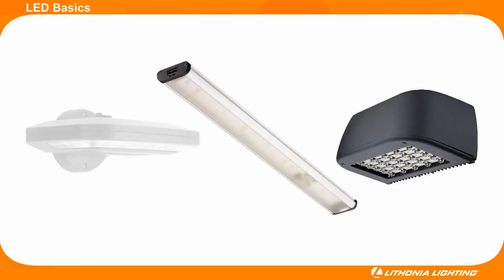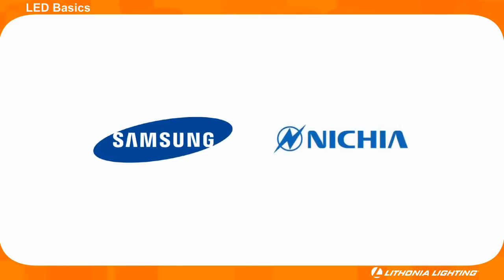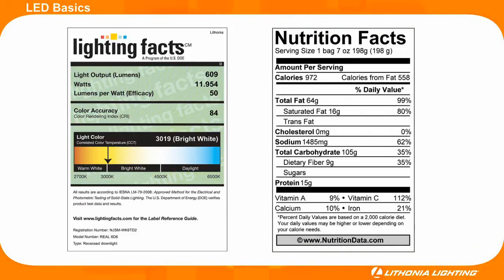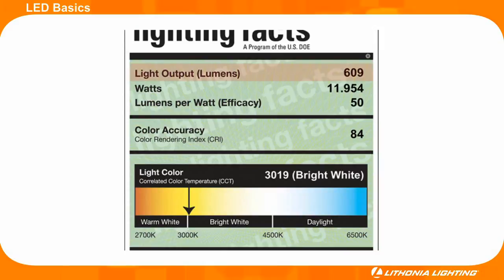This is because Lithonia partners with well-known LED manufacturers like Samsung, Nichia, and other reputable manufacturers to provide quality LEDs. But if further validation is desired before buying a fixture, take a look at the fixture's Lighting Facts label. Lighting Facts are similar to a nutrition facts label but apply to lighting fixtures. Lighting Facts outlines the light output of a fixture in lumens, the watts used,